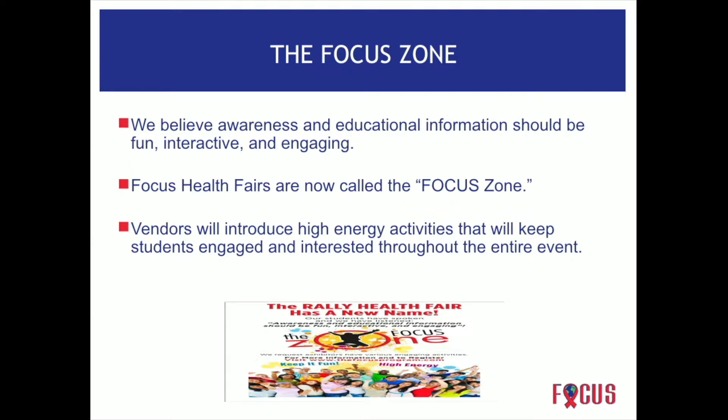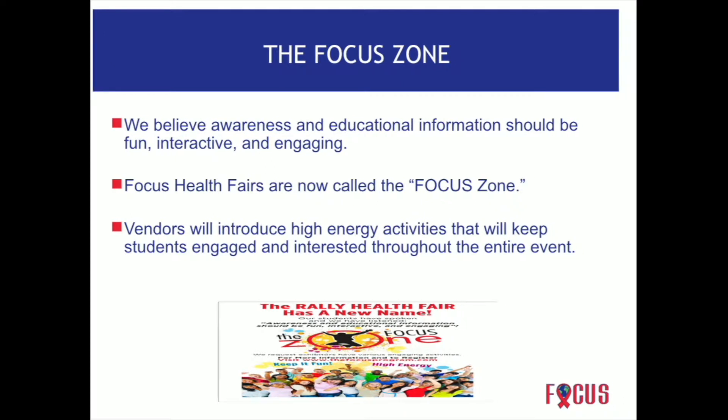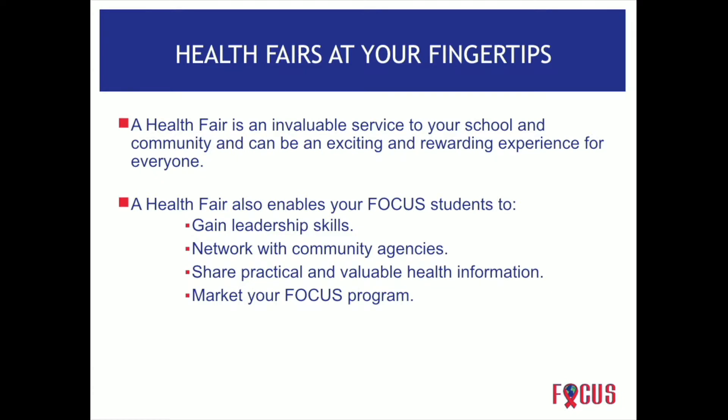A health fair is a very valuable service to your school, not only to the school but to the community as a whole, and can be an exciting and rewarding experience for everyone. A health fair also engages your focus students — it gets them engaged, they learn leadership skills, they learn to network with community agencies, probably some agencies they did not know exist in their community.